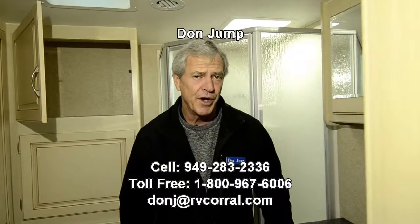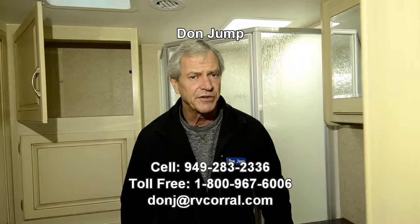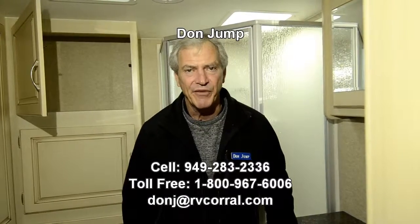Guys, once again, thanks for stopping in. My name is Don Jump. If you want to call me on my cell, I'll answer any questions you have — area code 949-283-2336. If you just drop in, be sure to ask for Don. Thanks, have a great day.